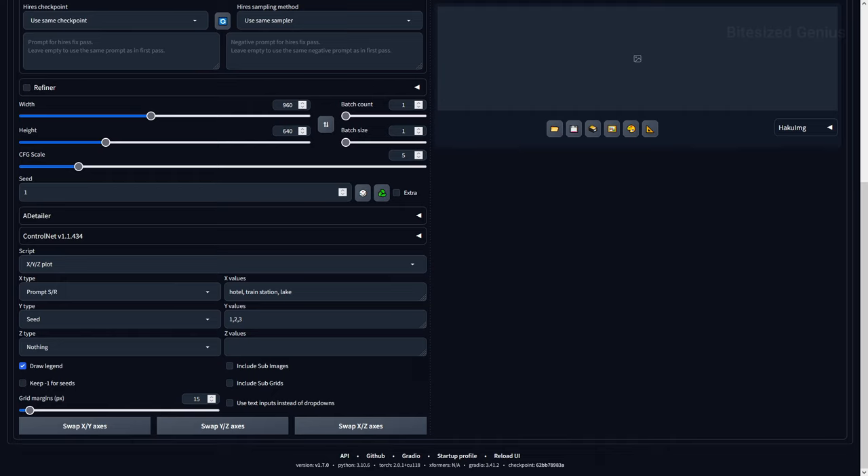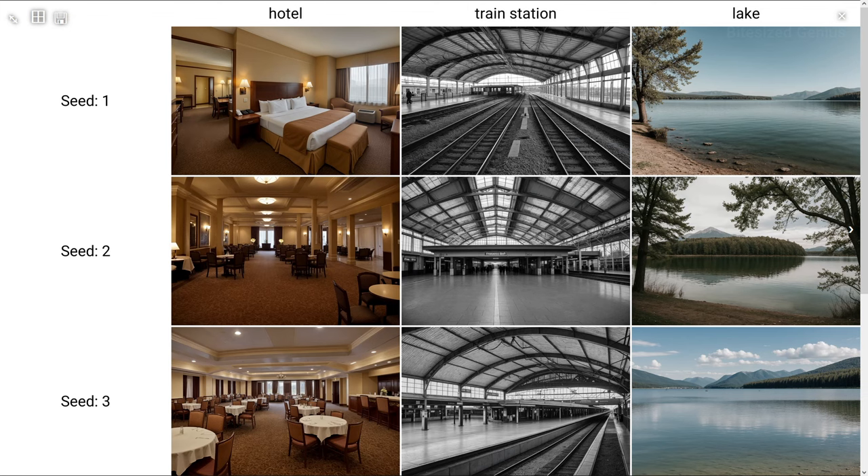Lastly, I ran a final test on some environment landscapes — a hotel, a train station, and a lake — using three different seeds, and these turned out fantastic. For some reason the train station turned out grey, which is strange, but the hotel looks sophisticated and detailed, while the lake looks amazing, calm, and I can't see anything out of place.